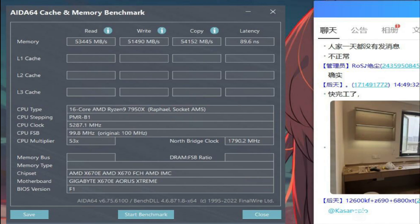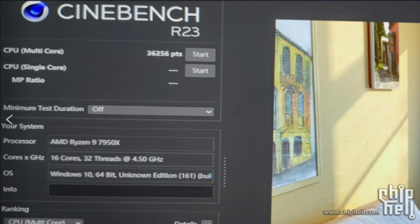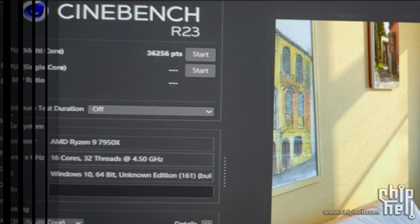It looks like AMD is extracting every ounce of performance it can within that 170W TDP for the Ryzen 9 chips.